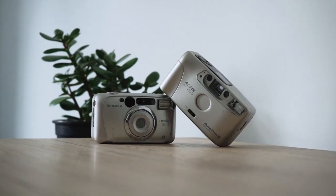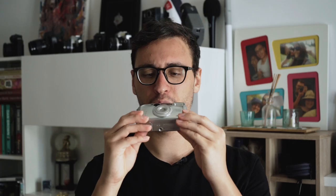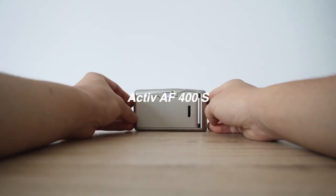The skewed point-and-shoot cameras from the early 2000s: a Fujifilm Nexia 239Z — what a name! — and an Active AF400S with red eye reduction!